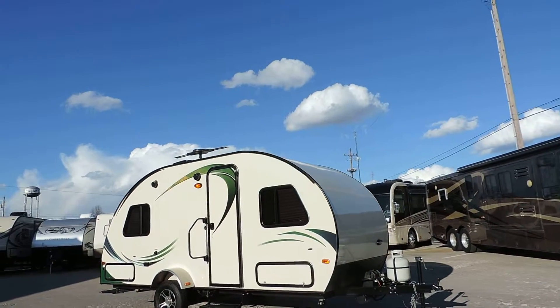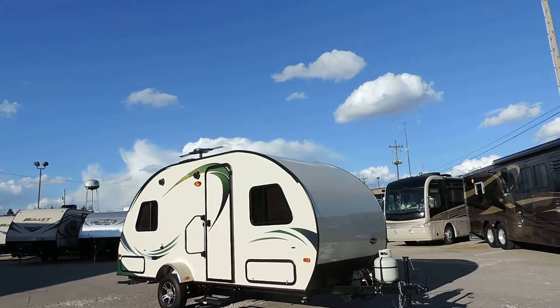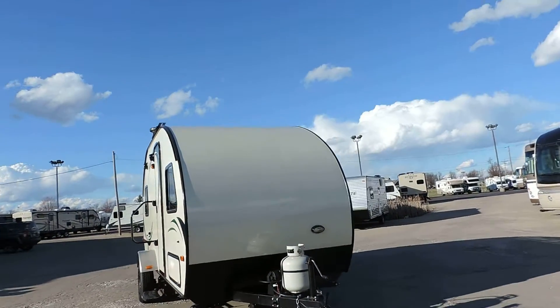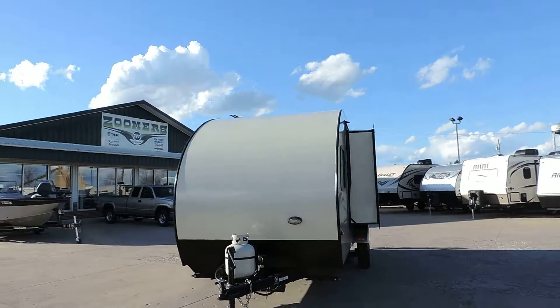Welcome to Zoomers RV. Today we just got in on trade a very interesting unit. This is a 2015 R-Pod model 178 — a 20-footer with one slide. It only weighs 2,535 pounds, super super lightweight.